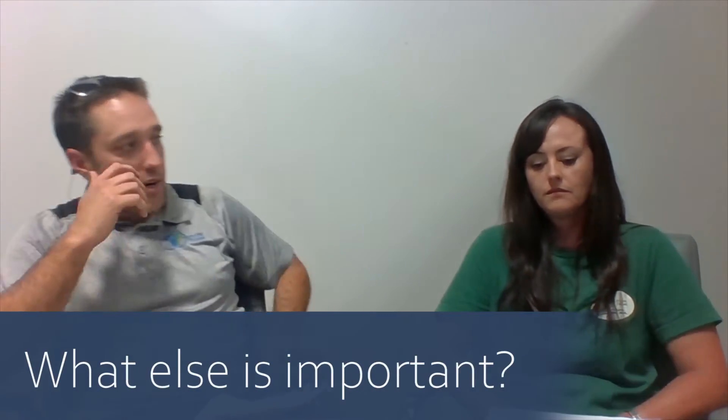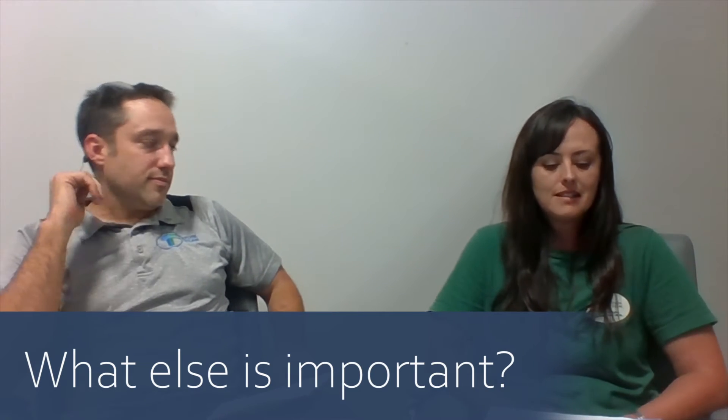So what else is important in getting ready to sell? It sounds silly to say, but keys — you've got to have keys to sell a property. Just make sure they're readily available. We don't care who provides them — it could be the tenant, the seller, or the property manager — just have them available for showings, appraisals, inspections, and everything else involved with the selling process. It's funny how many times they won't have the keys and we've got to track them down. If we get that sorted in the beginning, it just makes the process smoother and helps things move along.